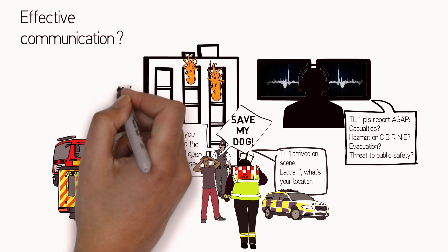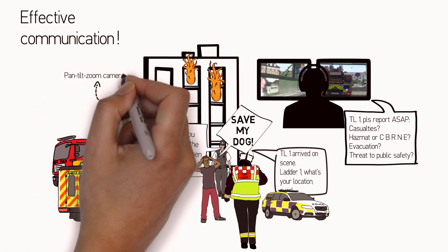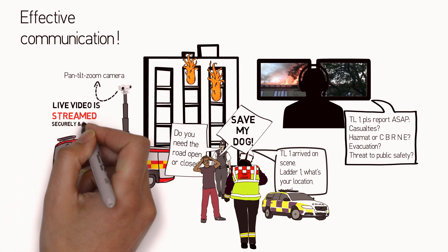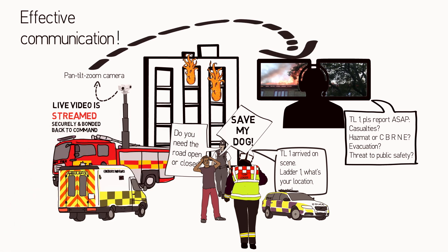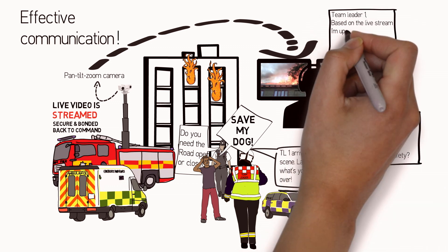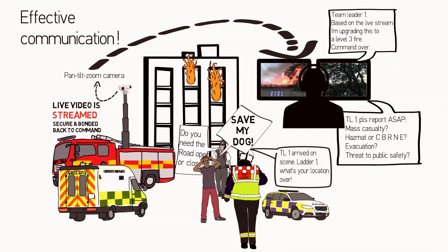Incendium's secure streaming solution extends the traditional radio workflows and enables an automatic, fast and constant communication between the emergency command centre and the first responders. A secure live stream from the responding vehicles ensures a direct interaction with the command centre so they can guide the responding vehicles to the right place, improving the response time and the chances of saving lives.